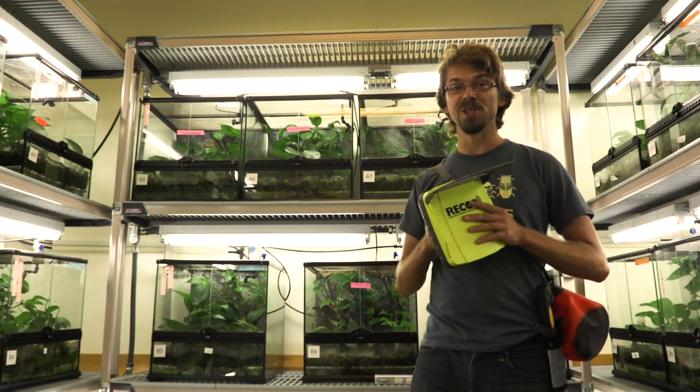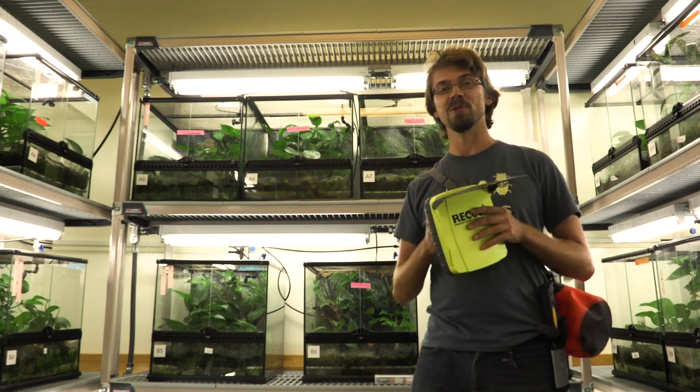I track where poison frogs go, and I study how they find their way around. I work on what changes take place in the brain to make poison frogs turn into such good parents.